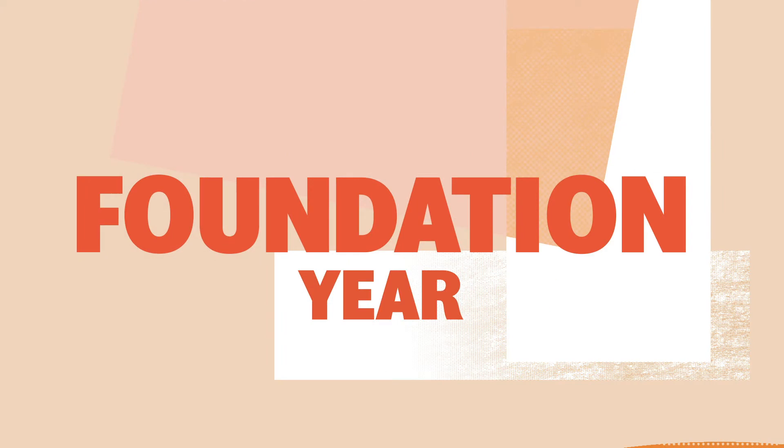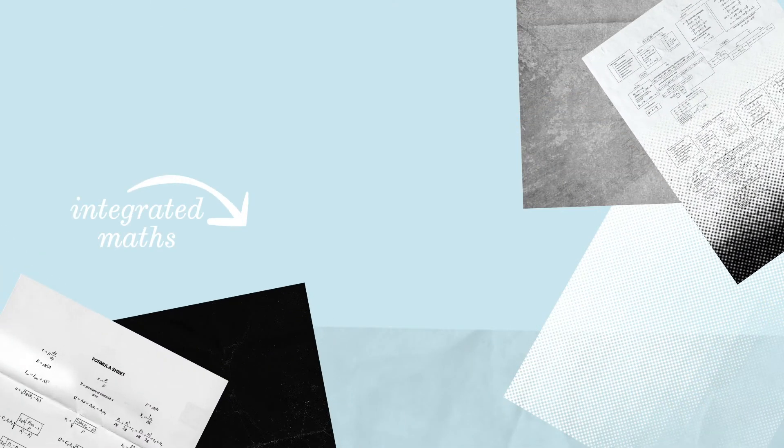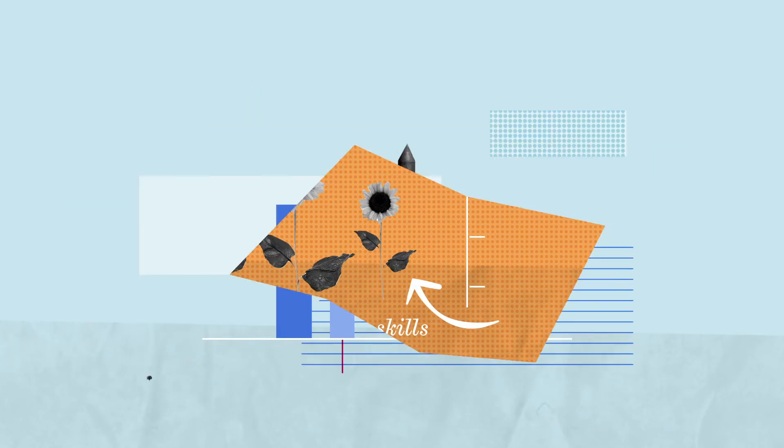The way the foundation year is taught is quite unique. We integrate maths throughout the programme, applying it to real-life engineering scenarios, so you'll have the skills to make the jump from A-level to undergrad.